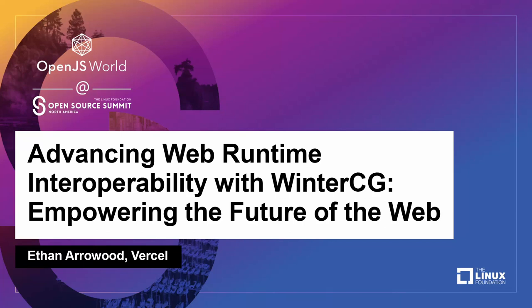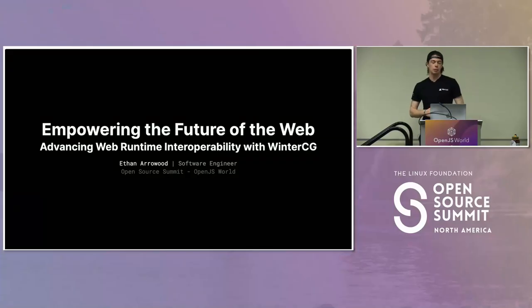Hello everybody. My name is Ethan Arrowood. I'm a software engineer at Vercel. And today I'll be presenting 'Empowering the Future of the Web: Advancing Web Runtime Interoperability with WinterCG.'